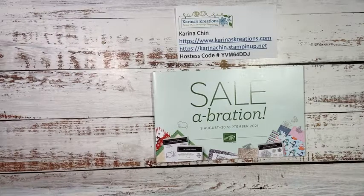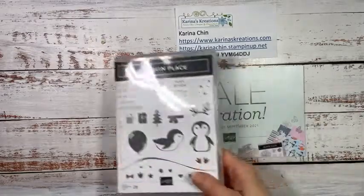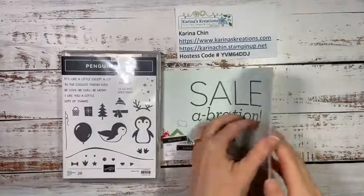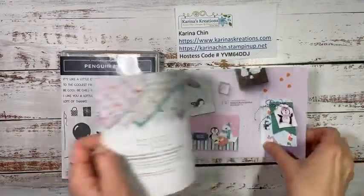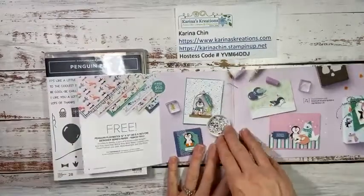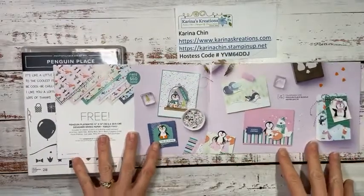Hello friends, I'm Karina Chin with KarinasCreations.com and I want to welcome you tonight to my impromptu, really quick Facebook Live. I just wanted to show you a card that we could make using the Penguin Place stamp set and punch because the celebration paper is free with the $60 order until September 30th. So I thought that was super exciting.